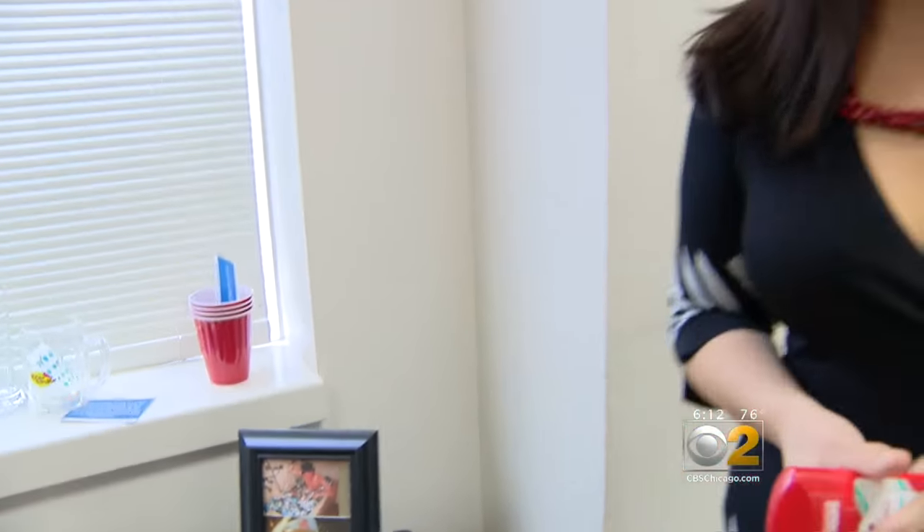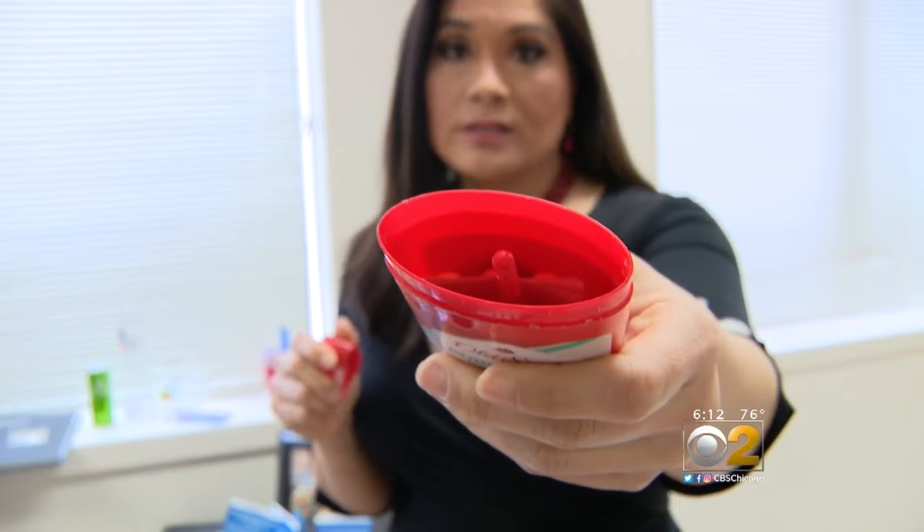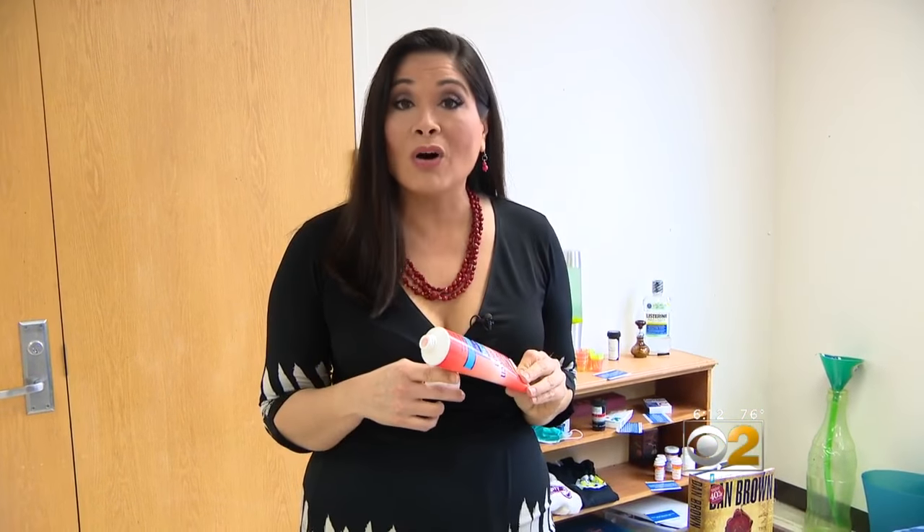Duran says parents should also be mindful of simple things that might be in any teen's bedroom, like a deodorant, because even these items can be hollowed out to hide drugs. And this looks like sunscreen, but there's actually nothing inside of it — it's sold as a flask online so kids can put alcohol in it and drink it. I would never have thought to look at a sunscreen or a deodorant container. I think this is really important. We need to be aware.